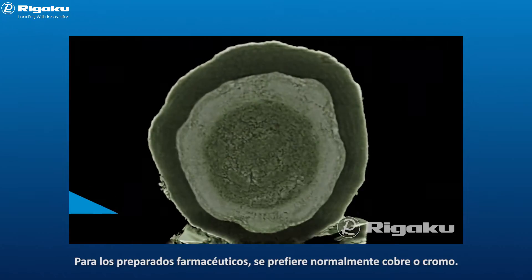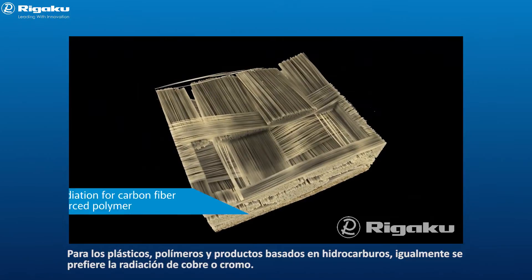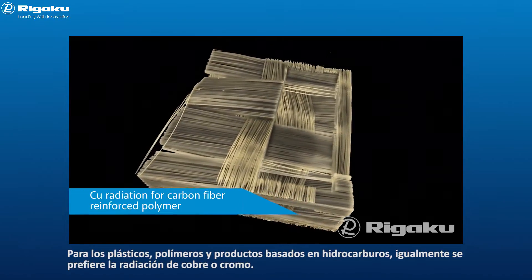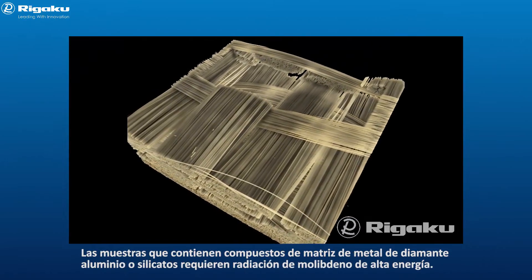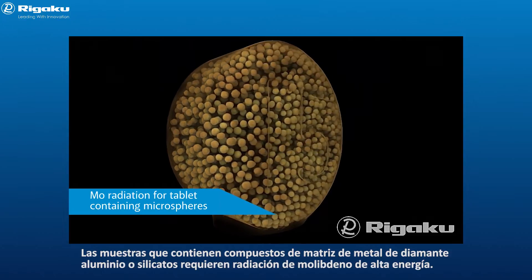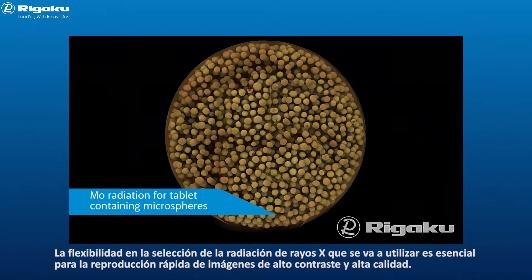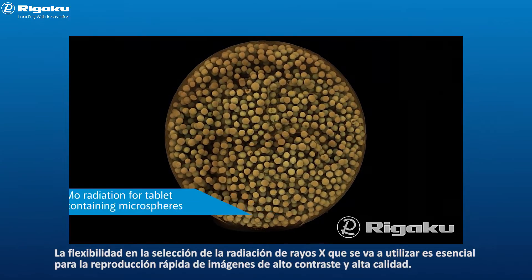For pharmaceutical preparations, copper or chromium is usually preferred. For plastics, polymers, and hydrocarbon-based products, copper or chromium radiation is likewise preferred. Samples containing aluminium diamond metal matrix composites or silicates require high energy molybdenum radiation. Flexibility in the choice of x-ray energy used is essential to rapid, high quality, high contrast imaging.